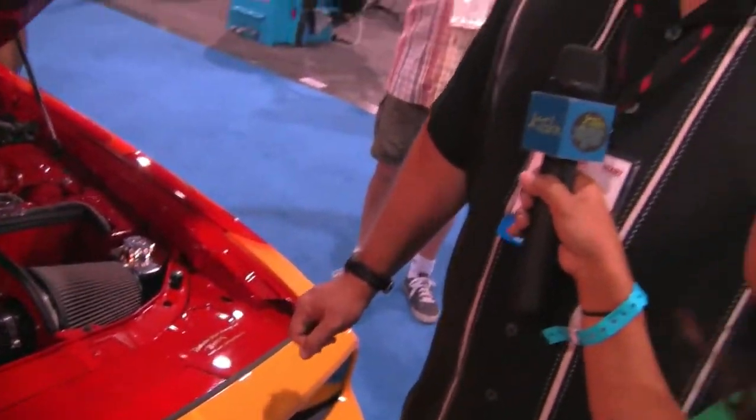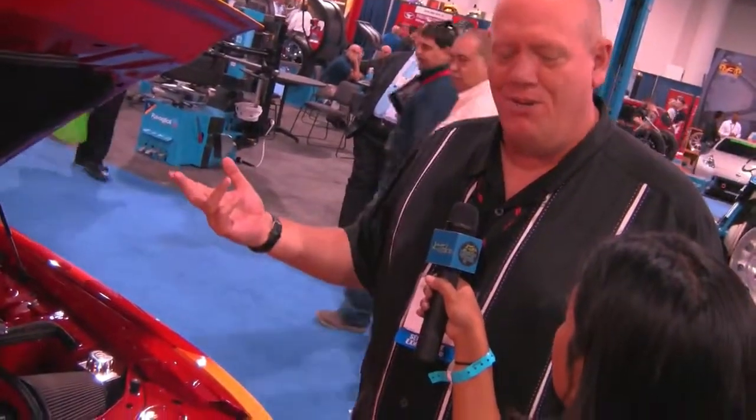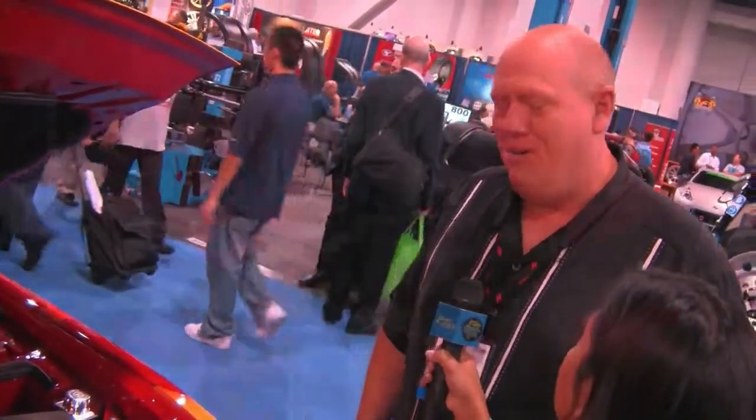My wife and I lost our son a couple of years ago to a rare bone disease and he was a real gearhead. He loved cars, so I thought what better to do than to build a car that I know he would have loved for me to have. My wife and I just take it around the country and show it and share his story with people. So this is a dedication to your son? It's a dedication to my son.